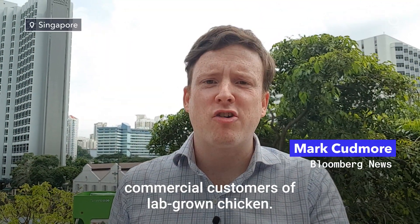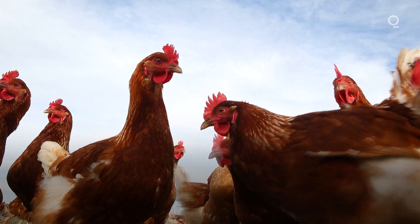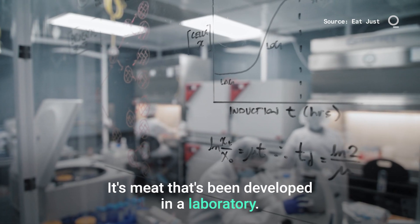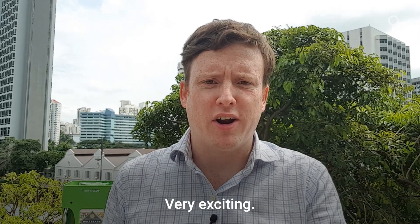I'm about to be one of the world's first commercial customers of lab-grown chicken. I'm about to eat several pieces of chicken that have never seen a farm, that have never even seen a factory. It's never been a real chicken — it's meat that's been developed in a laboratory. It's not even plant-based meat; it's been grown in vitro from animal cells. Very exciting.